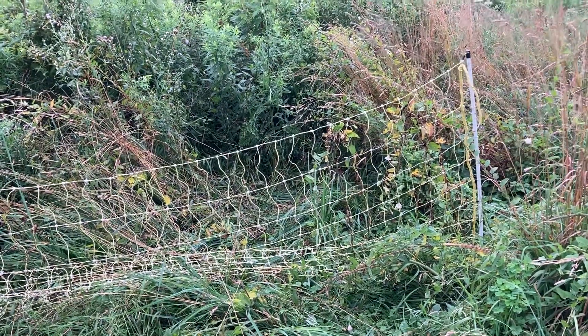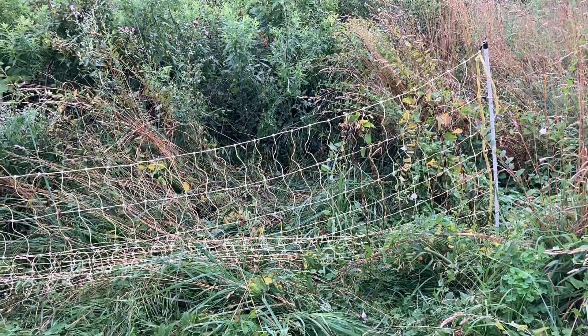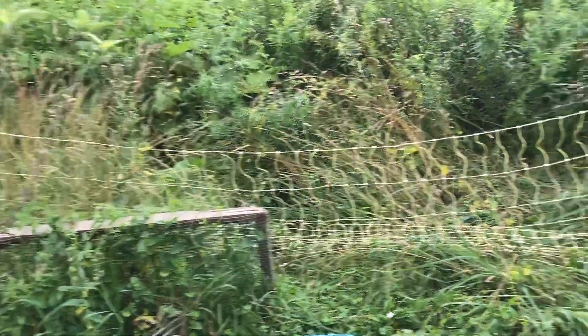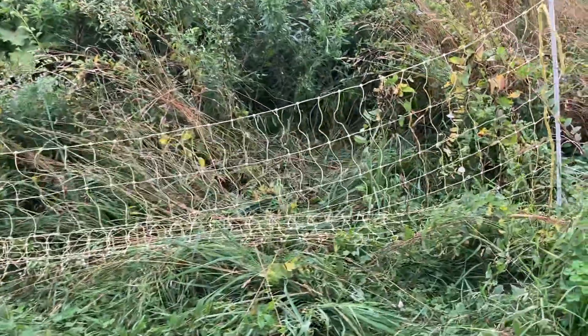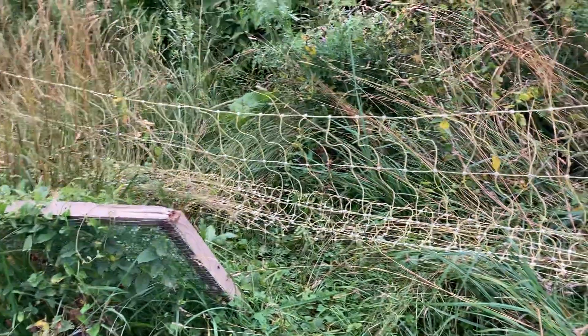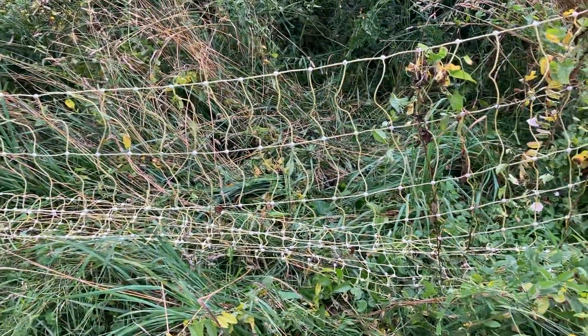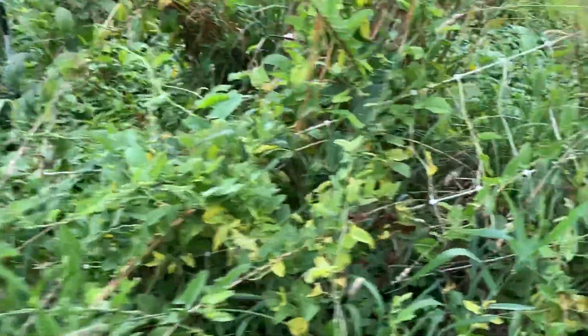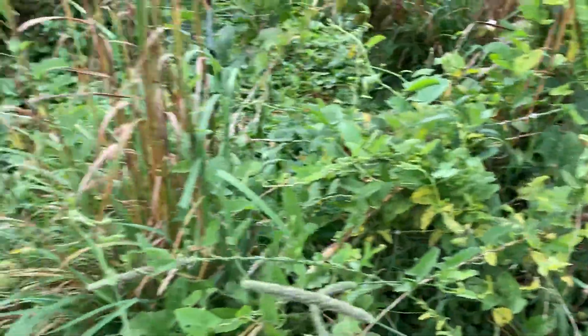This is electro-net fencing and it works pretty well until the weeds start growing up around it. This year was a disaster because our lawnmower broke down and we couldn't cut the weeds, so the weeds just totally engulfed the fence. There's a fence in there somewhere.